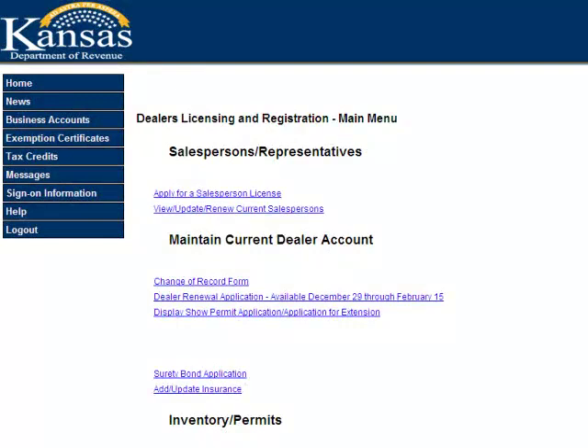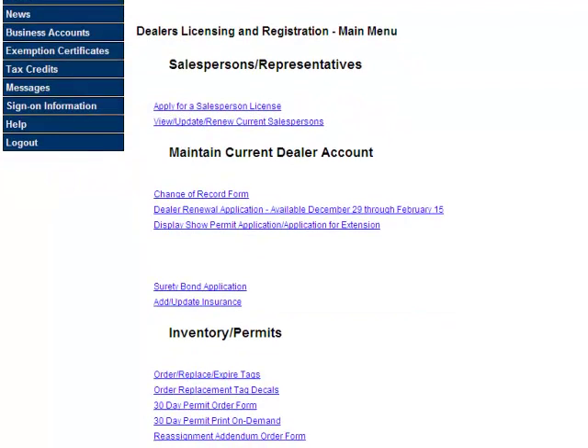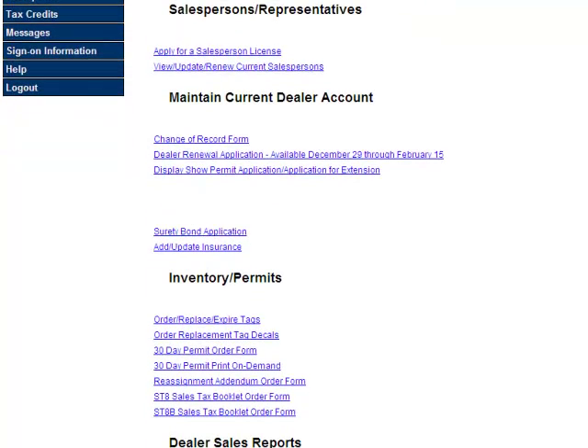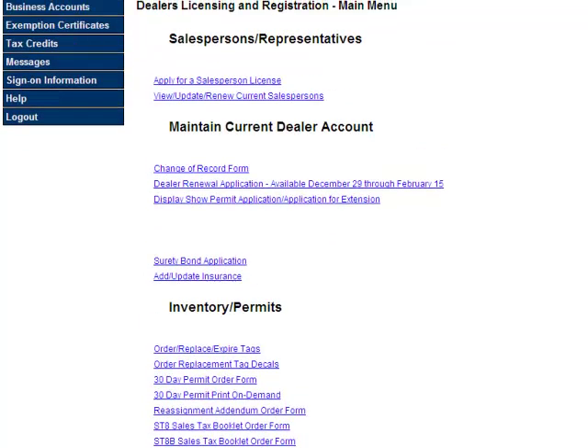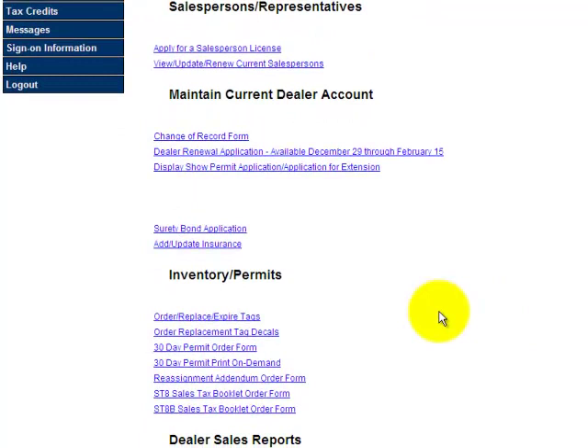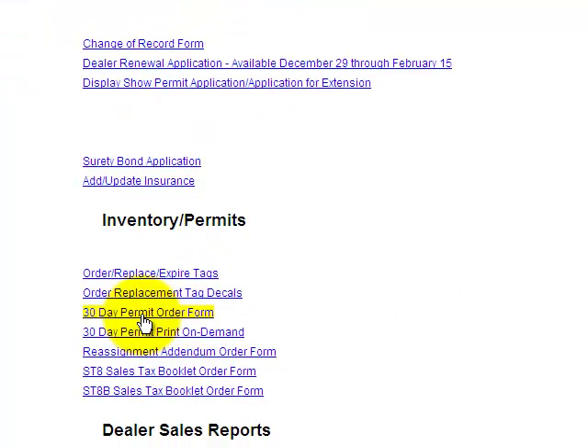Next I'd like to show you the 30-day permit ordering. This would be for the bundles of the cardboard permits before we use the print-on-demand service. If you needed to place an order for permits, after you logged in and got into the main menu, you would scroll down to the inventory and permit section and click on 30-day permit order form.